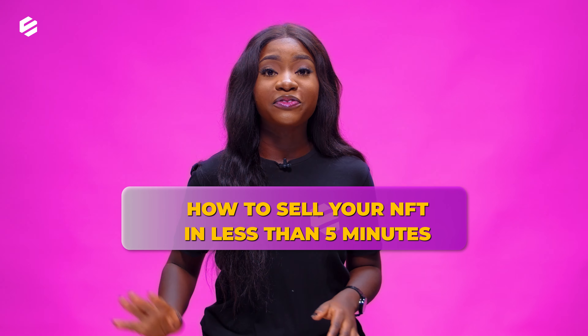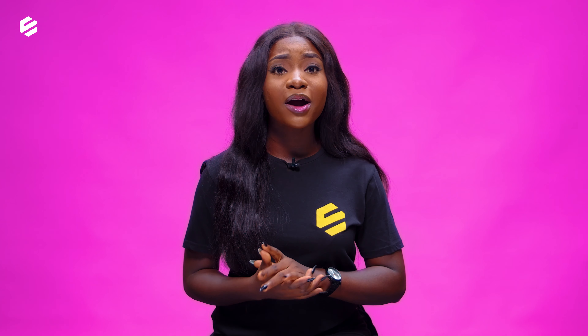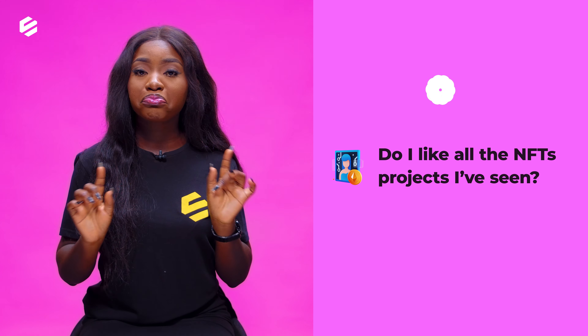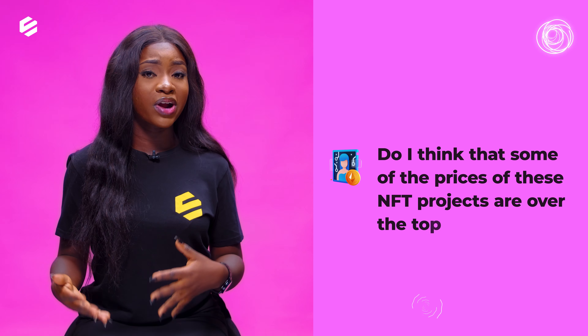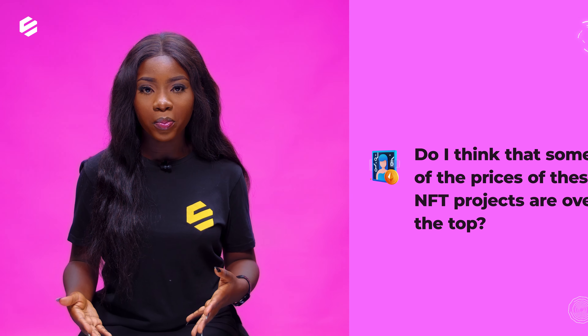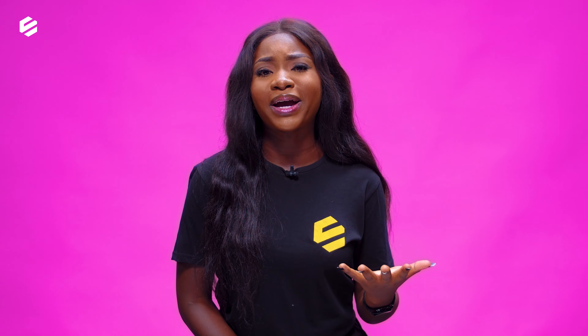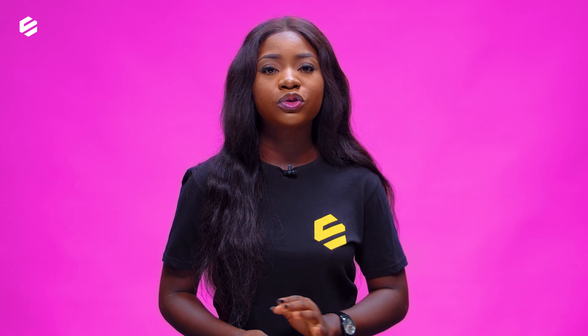How to sell your NFT in less than 5 minutes. It is hard to take our eyes away from the flamboyancy of how the NFT space can be. Do I like all the NFT projects I've seen? No. Do I think some of the prices of these NFT projects are over the top? Sometimes. But is that mine or your business when you want to sell your NFT projects? No. The most realistic thing to do is to be inspired by their work and then be driven to do yours.